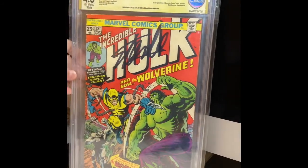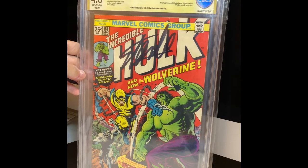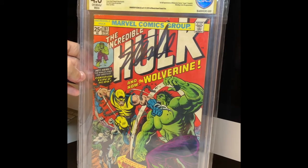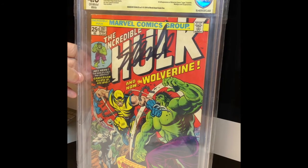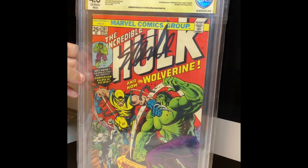There it is. Incredible Hulk 181, signed by Stan Lee on November 11th, 2016 at Rhode Island Comic Con. I wanted this book for a really long time. It's a mid-grade book, nothing crazy, but as you can imagine, this is going for big time money right now. So I'm happy to have it in my collection.